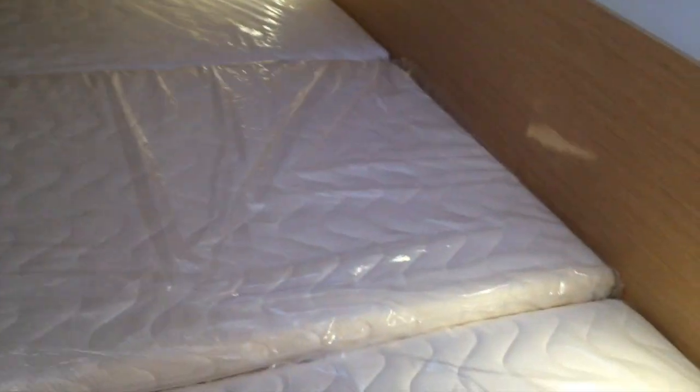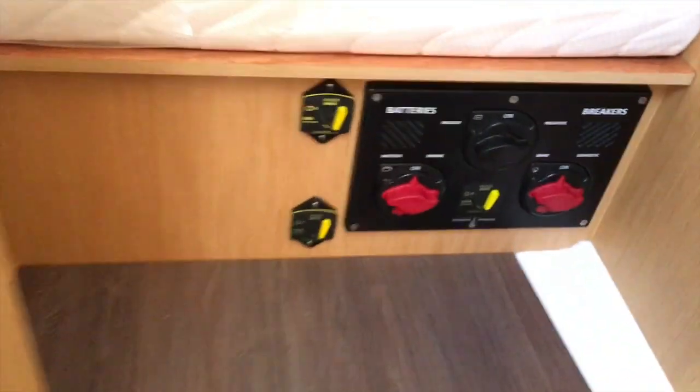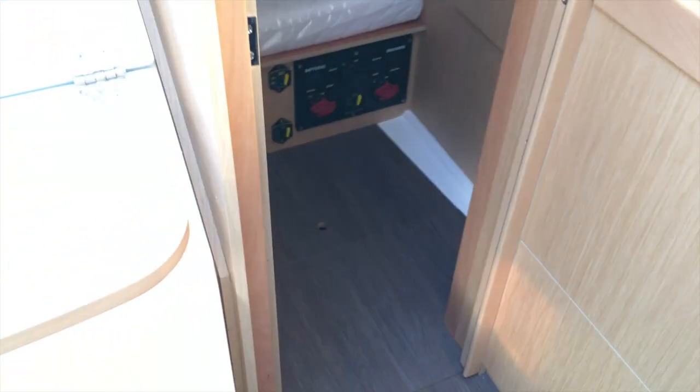In the aft cabin, we've got a very big berth that goes underneath the cockpit, so you'll sleep perpendicular to the boat. There are a couple of opening hatches in here for ventilation and light, as well as more storage. This is also where our battery breakers are located, as well as the breakers for the electric windlass and electric winch.